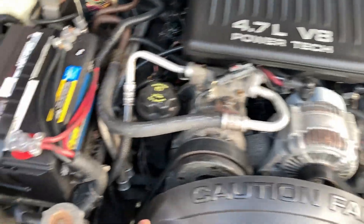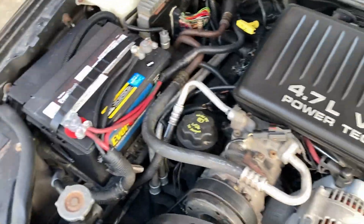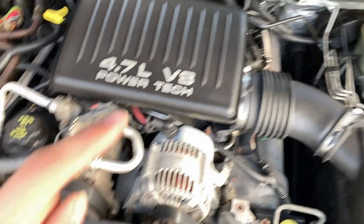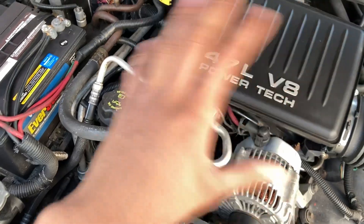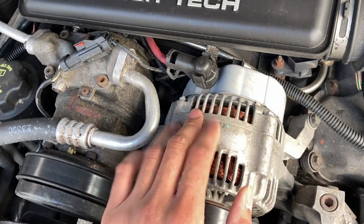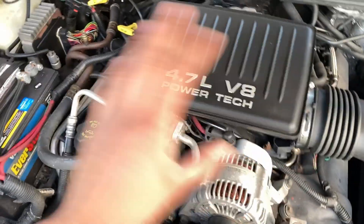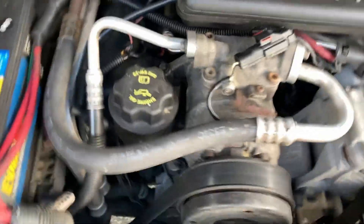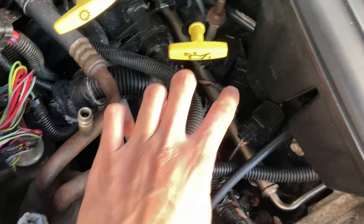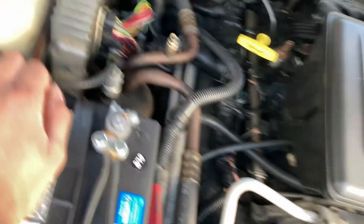This is the engine bay. The previous owner detailed everything, which is fine, but I don't like it when people detail the engine bay because now I can't tell what's been replaced and what hasn't. For example, the alternator looks new because it's shiny, but it could be old. Same with the injectors and coil packs — they look new, but he may have just cleaned them.